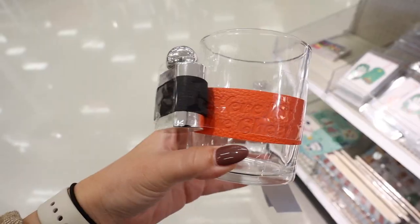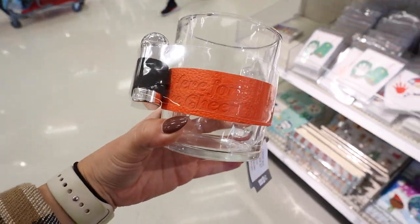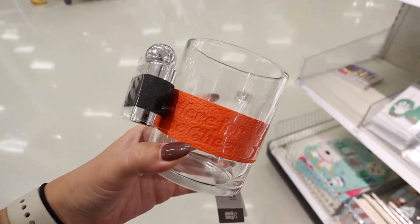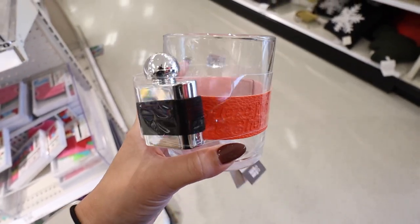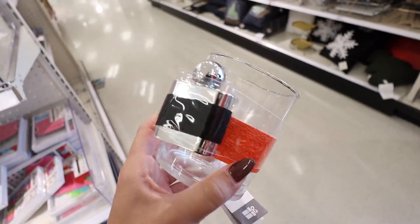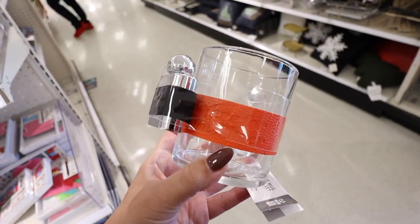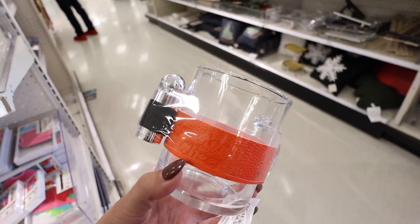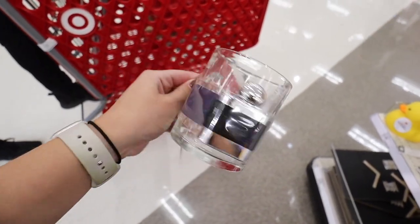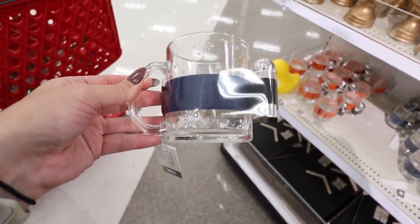I'm obsessed with this for $5 — it's a mug and mini flask set. It says 'Here for the Cheer' and it's a little glass mug with a tiny flask. This would make such a good stocking stuffer for honestly anyone, but especially a grandpa or husband. You could put Baileys in it for a little spiked coffee or whiskey for an Irish coffee. They also have a second version with a blue leather band and snowflakes on the cup, also $5 — just a great little stocking stuffer.